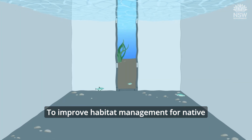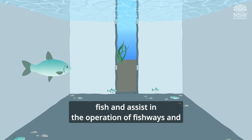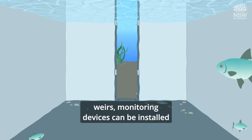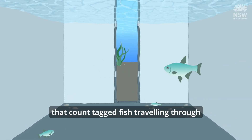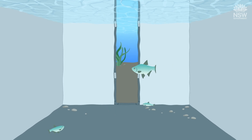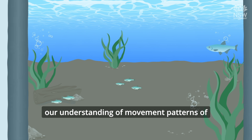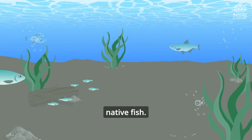To improve habitat management for native fish and assist in the operation of fishways and weirs, monitoring devices can be installed that count tagged fish travelling through the fishway. Data provided by monitoring also increases our understanding of movement patterns of native fish.